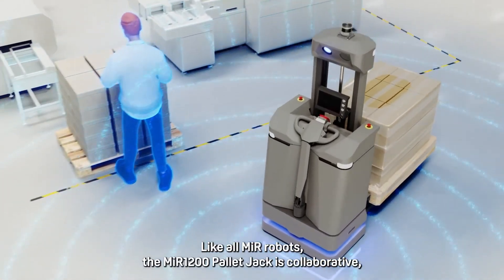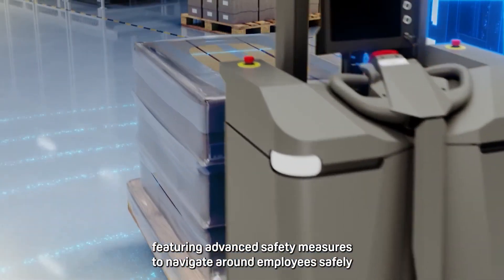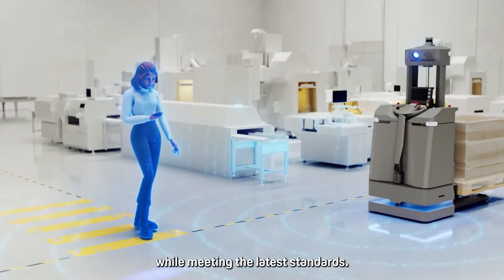Like all MIR robots, the MIR 1200 pallet jack is collaborative, featuring advanced safety measures to navigate around employees safely while meeting the latest standards.